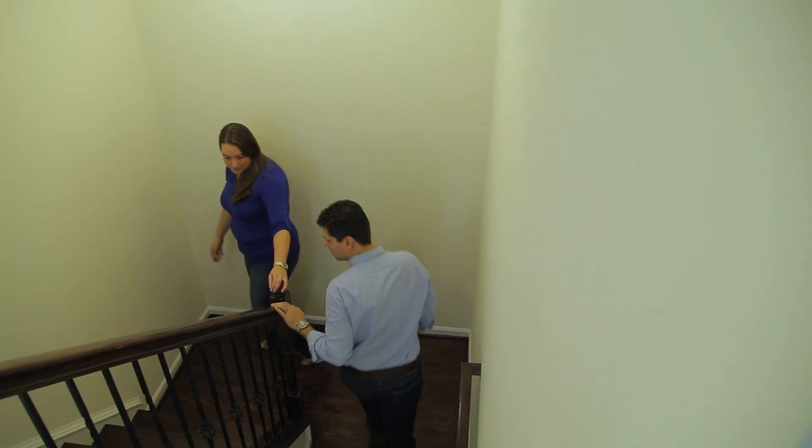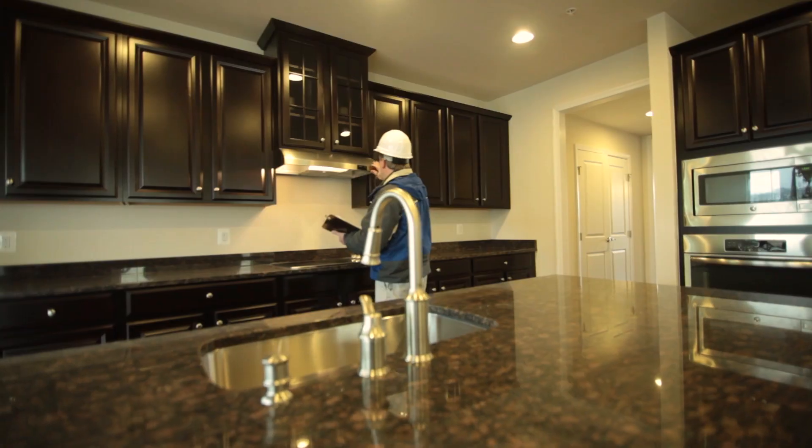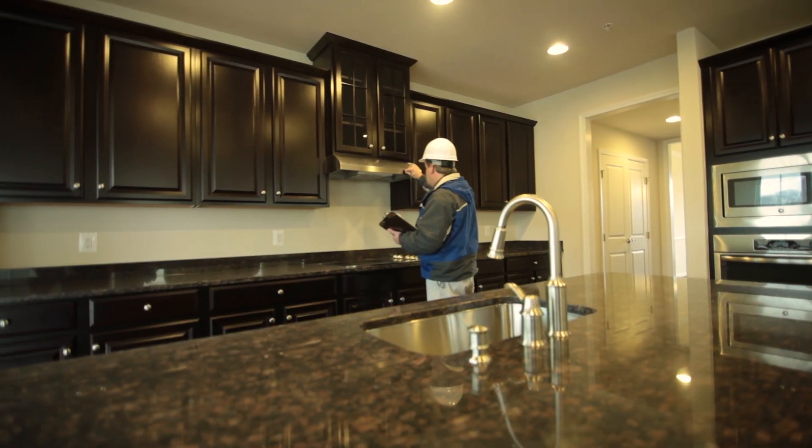The Customer Involvement program provides for scheduled meetings during multiple construction phases, and our quality inspections leave you secure that your home has been built to the highest standards.